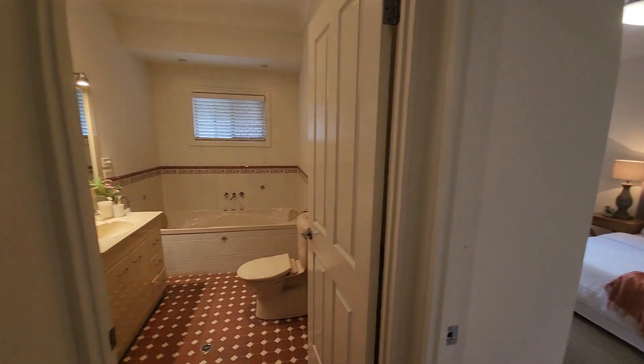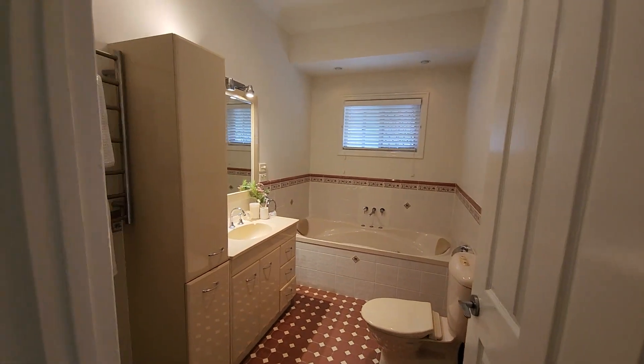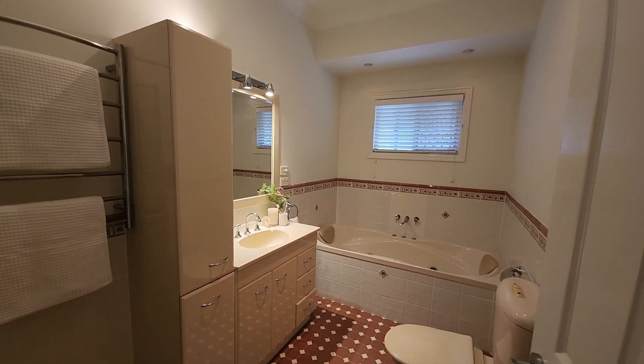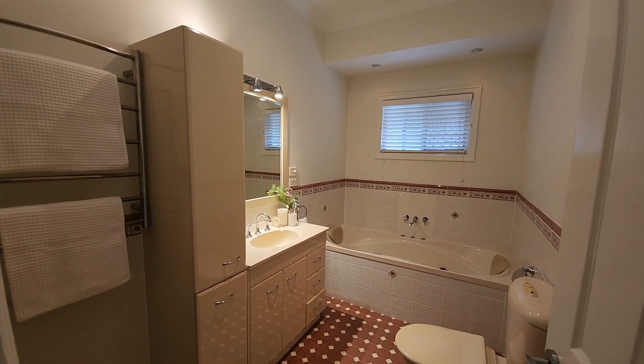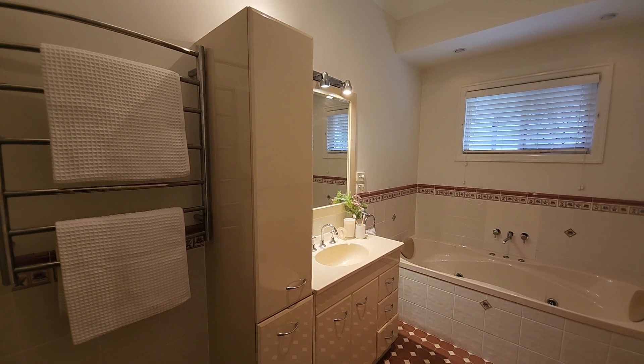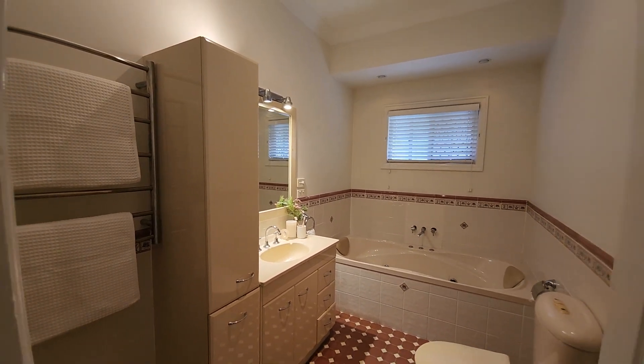Moving back, we've got the main upstairs bathroom. In here we've got a shower just around the corner, a large double spa bath, and heated towel rails. We've also got a laundry chute that goes down into the laundry downstairs, which I'll show you in a moment.